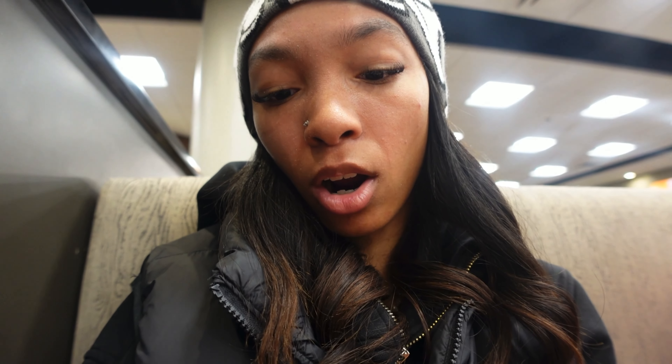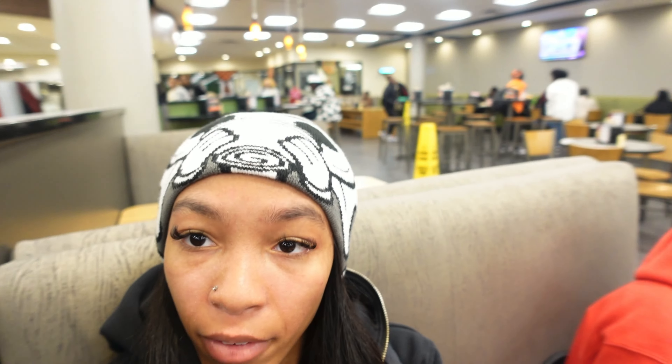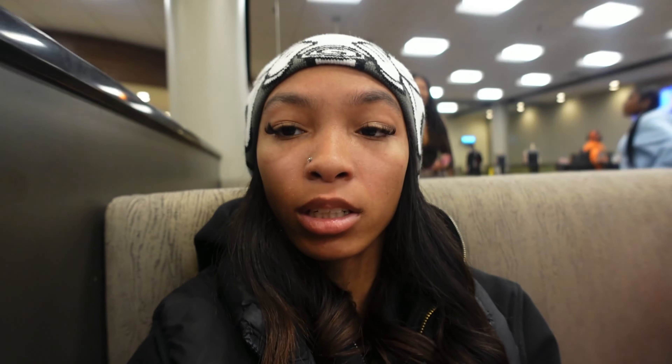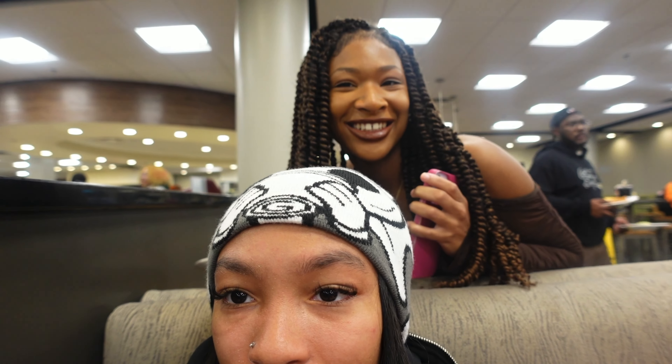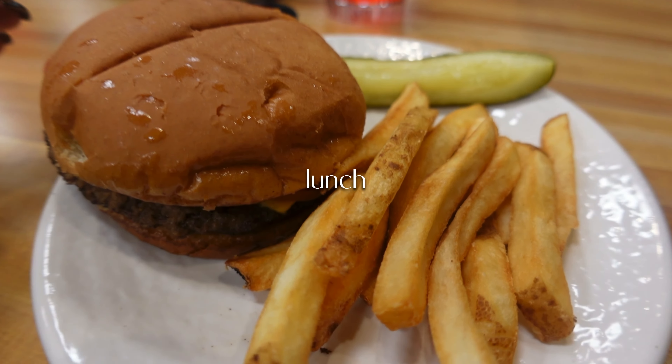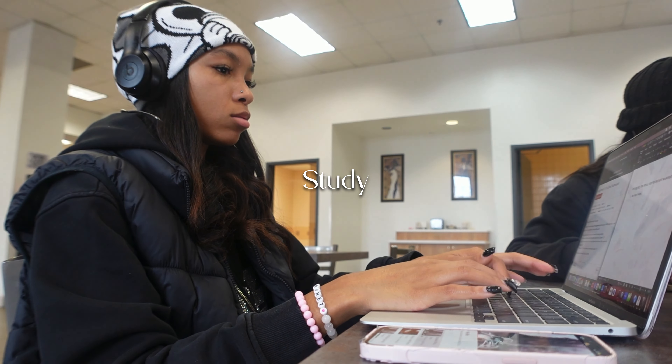Hey y'all, it's currently 12 o'clock. I wanted to tell y'all about the class — she put us into groups for the semester, so I'm in group four. She went over our presentations; we have group presentations and our group is presenting in April, I think it's April 3rd. We are reading chapter 10 in our visual merchandising books and we're doing the techniques that visual merchandisers use.